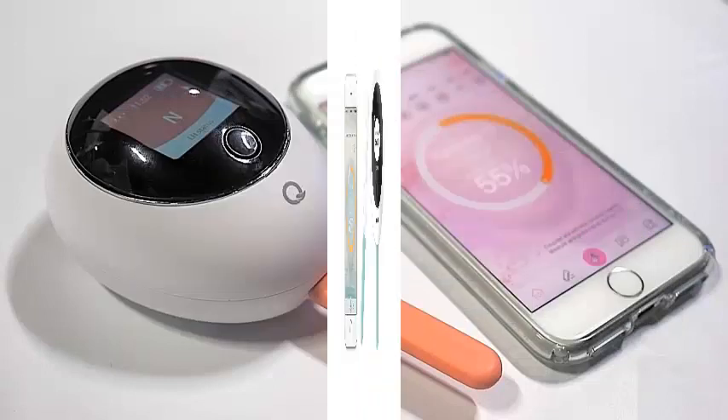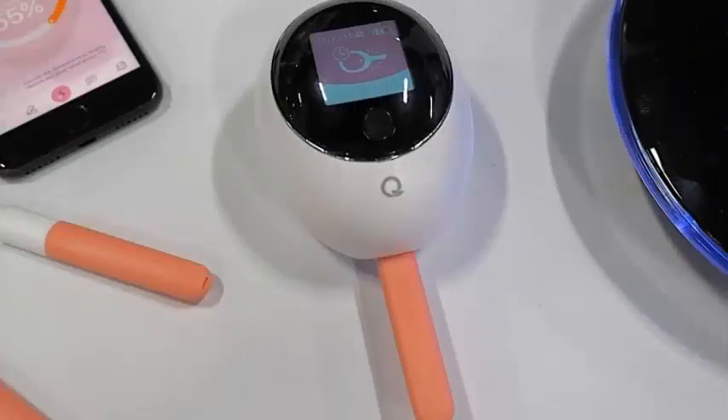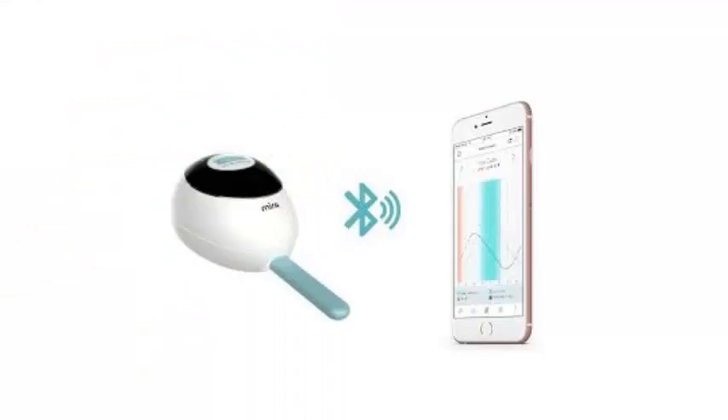Unlike the trackers that only tell you if you are ovulating or not, Mira tells you the amount of LH — luteinizing hormone — in the urine, which means you can use it to determine your days of maximum fertility. Just pee on a wand and paste it on the monitor to get the results.